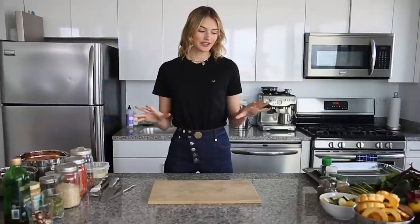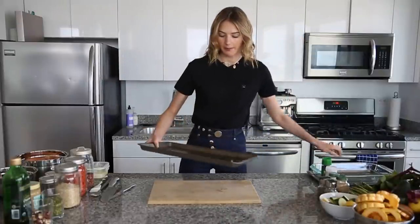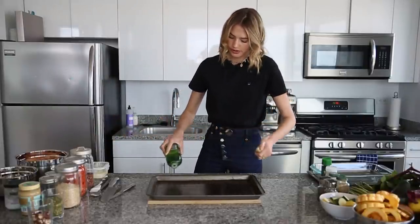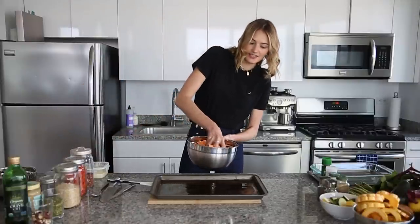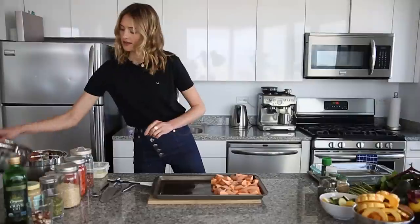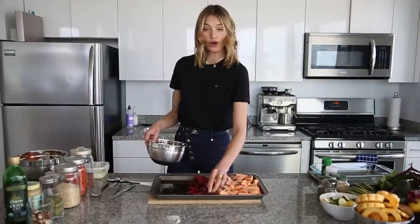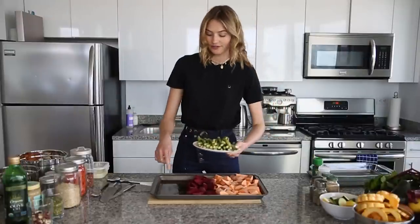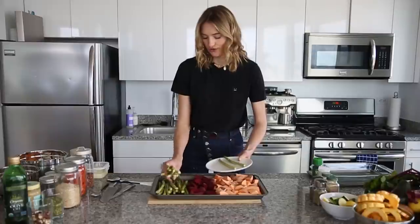I've cut all the veggies and we're going to prepare them right now. I have a baking tray and I'm just going to drizzle a little bit of olive oil on it, then add the sweet potato slices. In the middle I'm going to add a couple of beets. I'm putting the vegetables that take the longest in the oven all together so I don't have to switch baking trays. And because I still have some space I'm going to add the asparagus on the side.